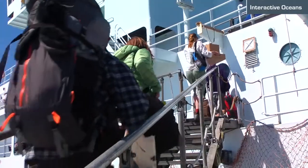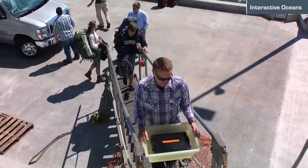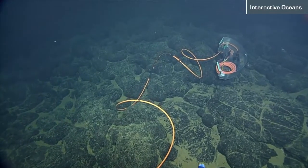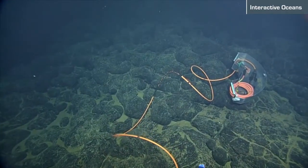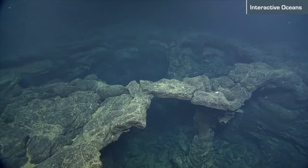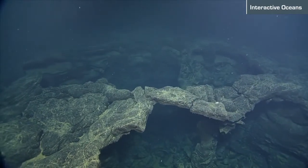We were putting what we call secondary infrastructure — instruments and extension cables — onto primary infrastructure, which is a trunk line that allows us fiber optic cable access to the internet and delivers a tremendous amount of electrical power to the seafloor.